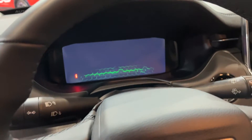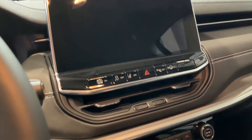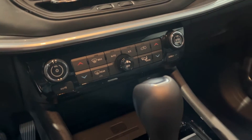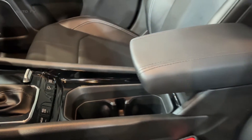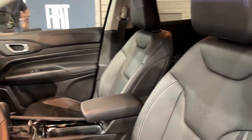Thanks to a larger 11.4-kilowatt-hour battery pack, the Compass S4xe is EPA-rated for an electric driving range of 34 miles — nearly 10 more EV miles than the Renegade. For most daily commutes, the Compass can potentially make the trip gas-free. The added battery capacity does not impinge on cargo space either, with the Compass offering 87 liters more maximum cargo room than its smaller sibling.